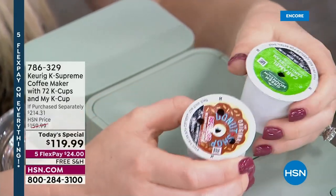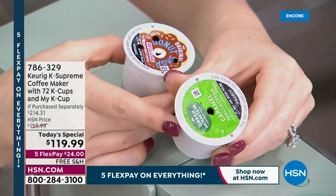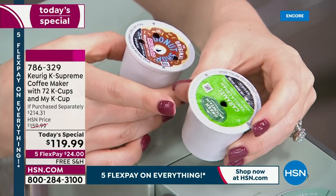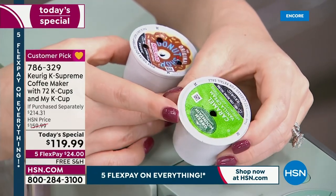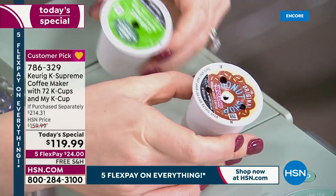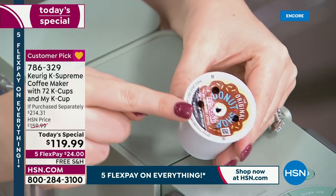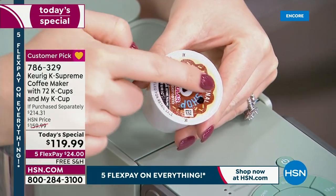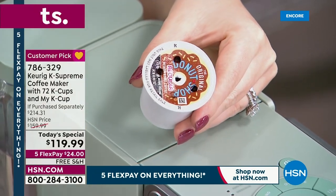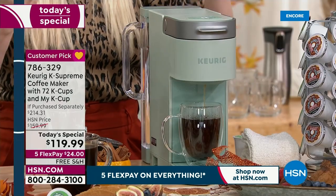You may have an older Keurig at home — most likely one that does a single puncture, which is great. You get a great cup of coffee, hot tea, or cocoa. But with our newest innovation, move over old technology. Here is the new multi-stream technology: one, two, three, four, and five — five needles puncturing, meaning you're going to get a more full, robust flavor in whatever you're drinking. And there it is — your decaf, just that quick.